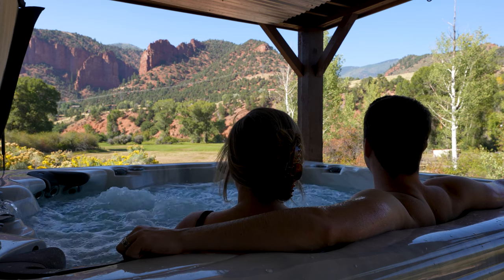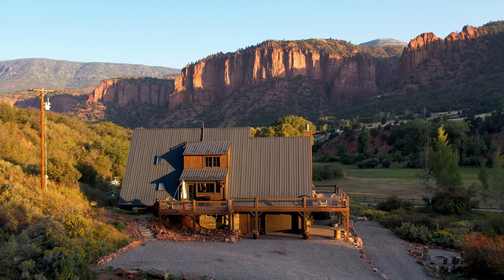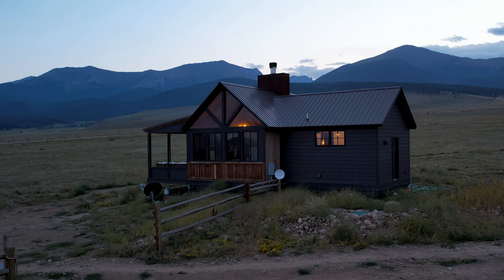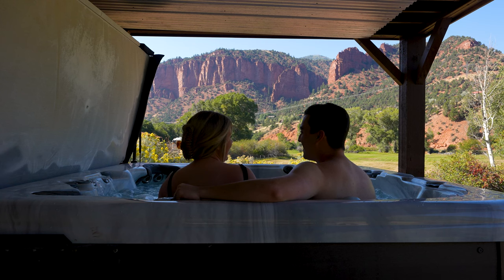Being in Colorado, Nikki and I are experiencing things that we've never experienced in our life. Here at the Seven Castles Ranch, this view of the Red Rocks is absolutely breathtaking. We've had a lot of beautiful views in the Smokies, and we even had a place before this where we were just outside of the Rocky Mountains and it was amazing — but this really is special.